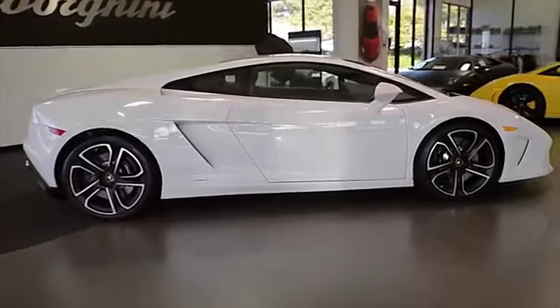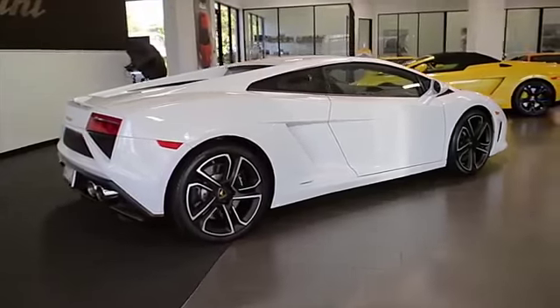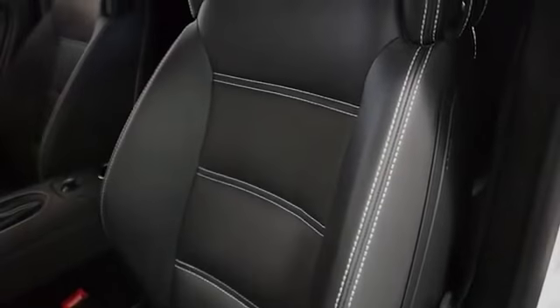Lamborghini Dallas proudly presents this 2014 Lamborghini Gallardo LP560-4 Last Edition. Equipped with a 5.2-liter, 560-horsepower V10 engine, and a 6-speed e-gear transmission with all-wheel drive.